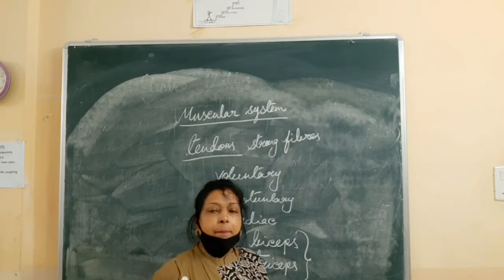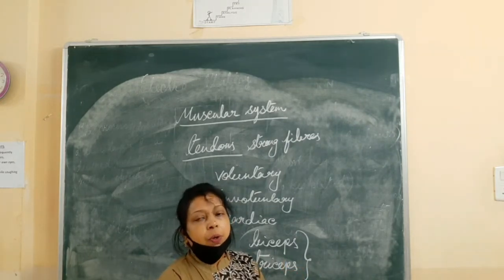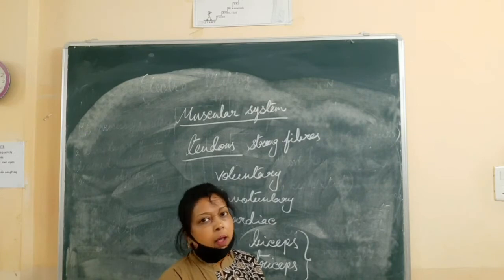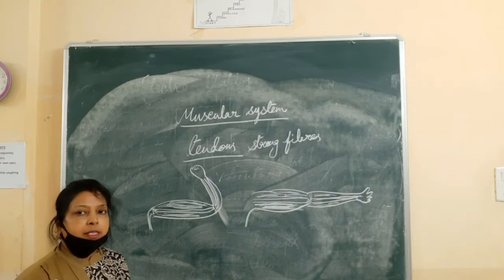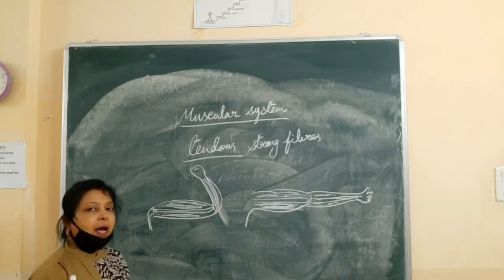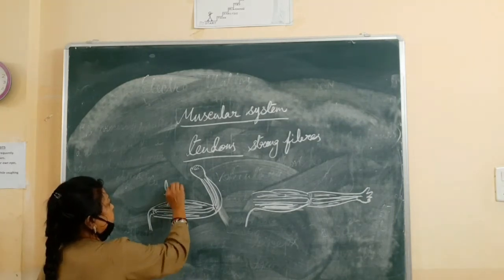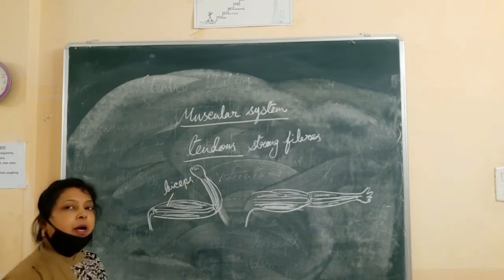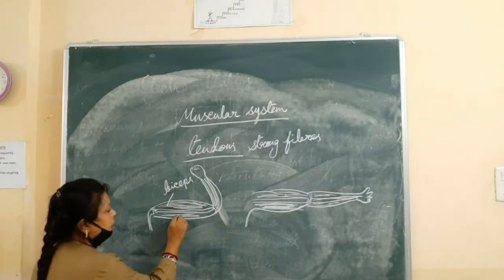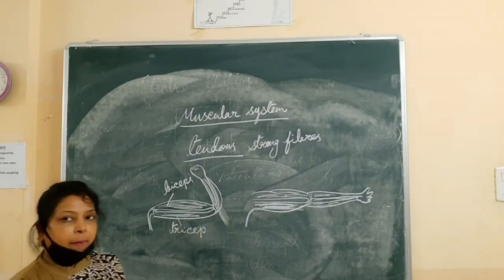This pair of biceps and triceps muscles helps us to move our body parts. In the upper arm, we can see 2 types of muscles. One is the bicep and the other is the tricep. The bicep is in the front part of the upper arm and the tricep is at the back.